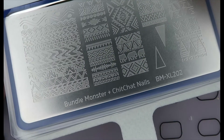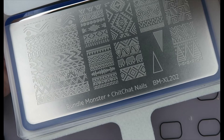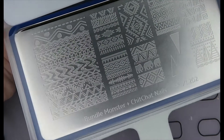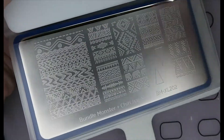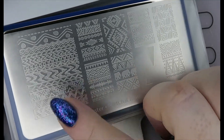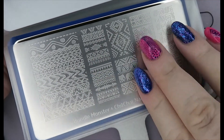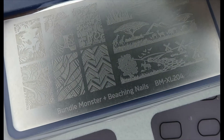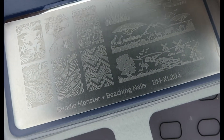This is from Bundle Monster and it's a collaboration with Chit Chat Nails — it's XL202. A great little plate. I have used this and I love the tribal designs here. This looks great on a summer manicure gradient.